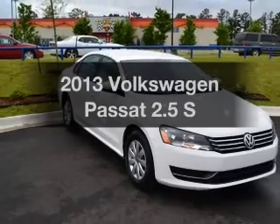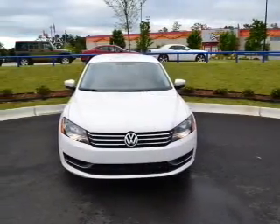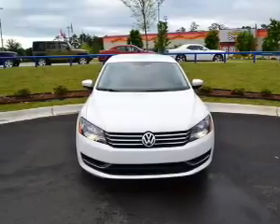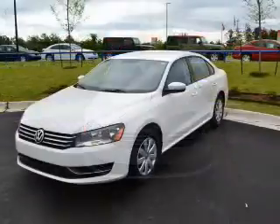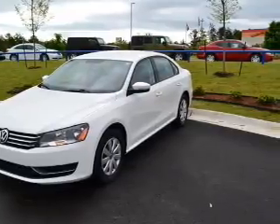Check out this 2013 Volkswagen Passat — travel the roads in style and comfort in this great vehicle. With a reliable engine, the powertrain includes front wheel drive, driven by a 6-speed automatic transmission.